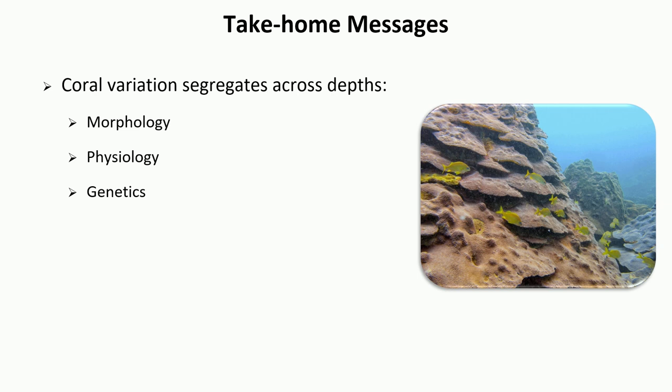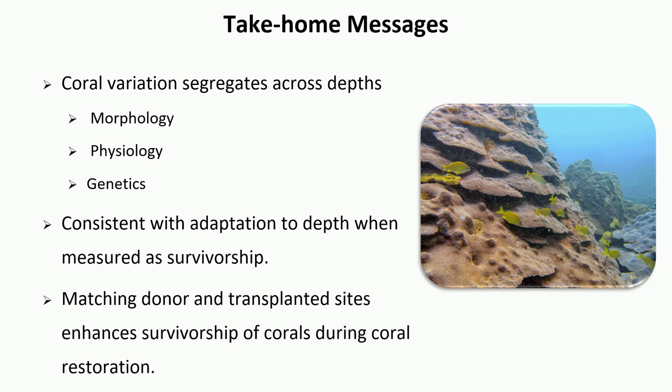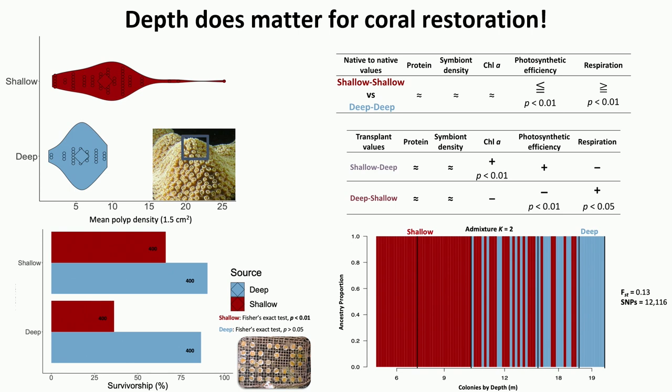In summary, using Orbicella fabulata as a model species and supported by the literature, coral variation segregates across depths not only in morphology but also in physiology and genetics, consistent with adaptation to depth. Critically, matching donor and transplant sites enhances survivorship over time, which is important and applicable knowledge for coral restoration practitioners. I'd like to thank all collaborators and funders, and I'm happy to take any questions.